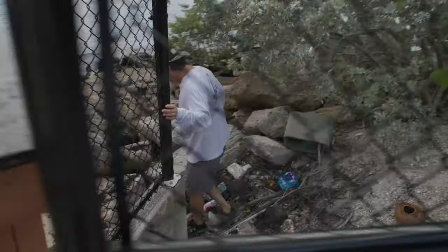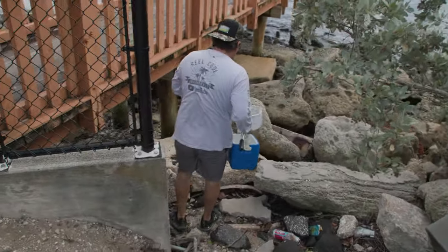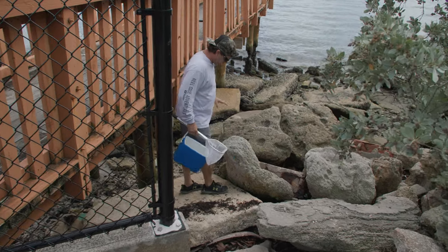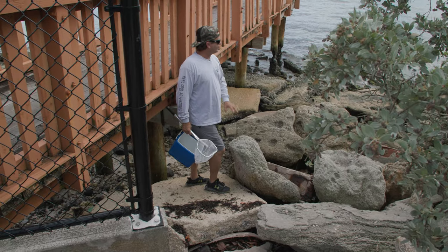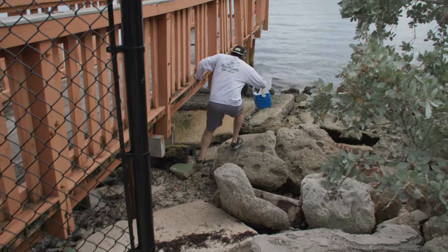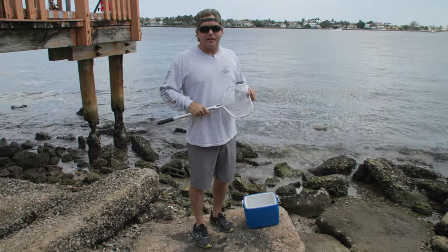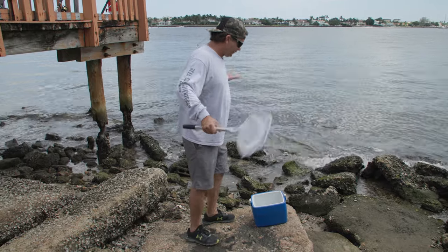Oh look, a hermit crab. Sorry, little buddy. Now, it's also really important that you wear shoes or something you don't care about because they're going to get torn up on these rocks. What we're going to do is grab probably a half a pound or a pound of these — enough to cook and make a meal. A lot of you have asked us to do catch, clean, and cook, so we're going to do that right now. But these things are everywhere.